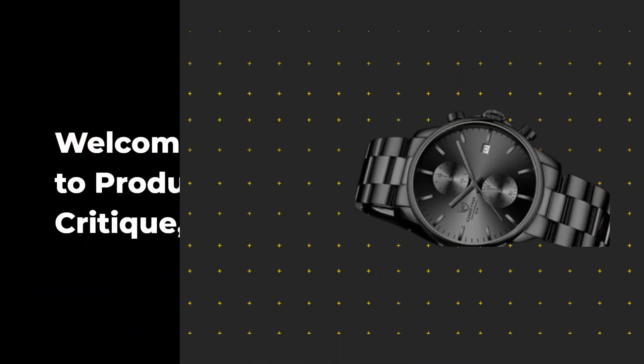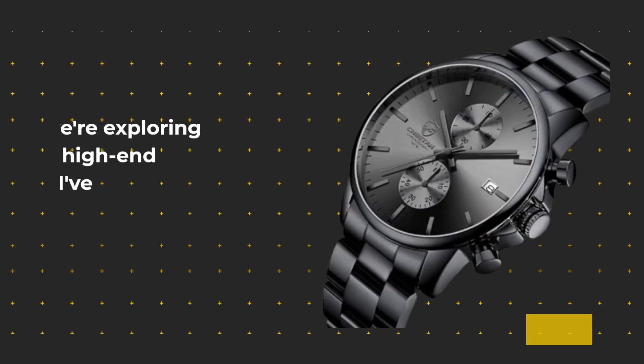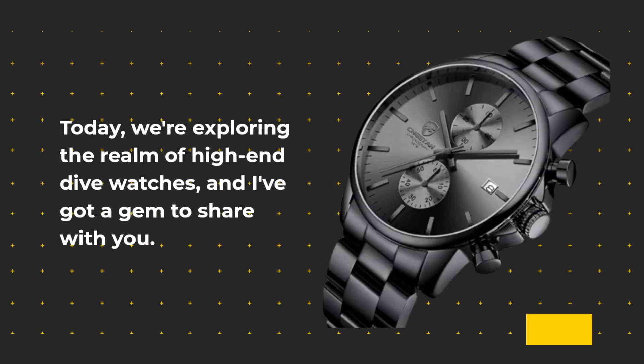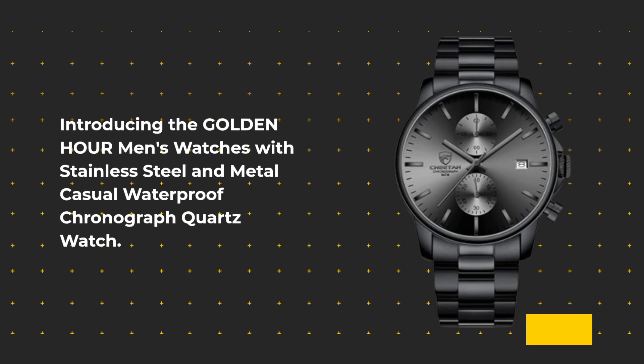Welcome back to Product Critique, where we dive deep into the world of premium products to bring you the best of the best. Today, we're exploring the realm of high-end dive watches, and I've got a gem to share with you. Introducing the Golden Hour Men's Watches with Stainless Steel and Metal Casual Waterproof Chronograph Quartz Watch.